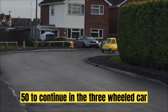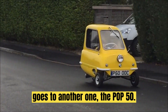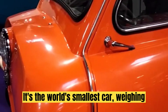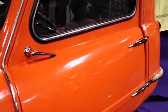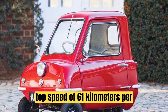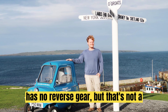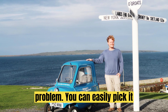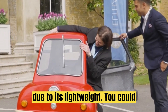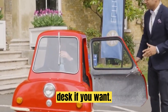Number 5: PLP 50. To continue the three-wheeled car trend, the fifth spot on our list goes to the PLP 50. It's the world's smallest car, weighing in at only 59 kilograms. Although inadvisable, it can reach a top speed of 61 kilometers per hour. To save weight, it has no reverse gear — but that's not a problem. You can easily pick it up and turn it around by a special handle due to its light weight. You could even park it in your office or on your desk if you want.